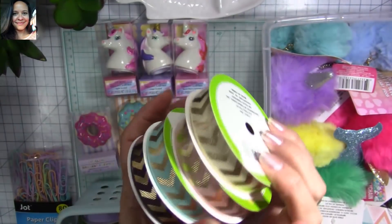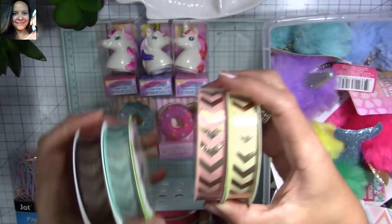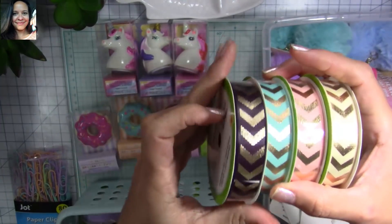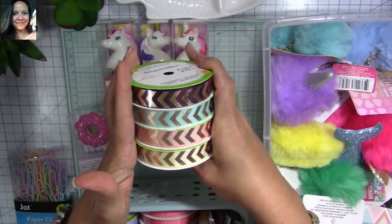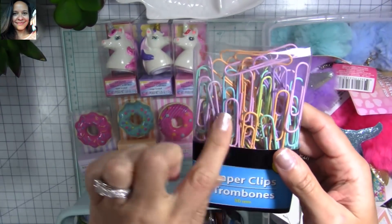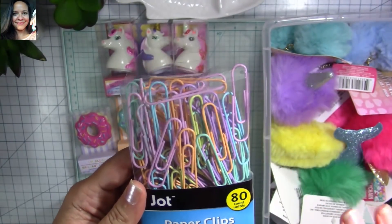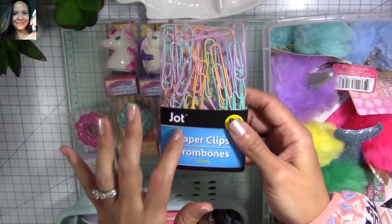I got a few of those ribbon colors I loved. I also found these paper clips — I usually don't like the colors of the paper clips at Dollar Tree, but these ones are so cute and pastel. These are going to be great for the paper clip embellishments I'm going to make.